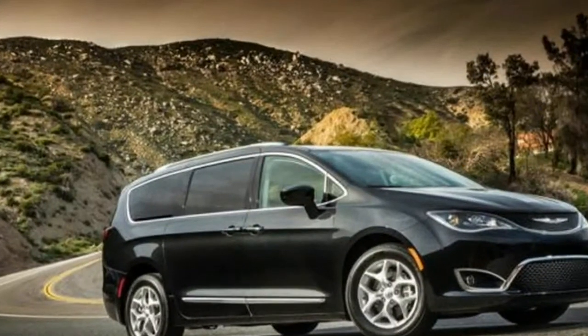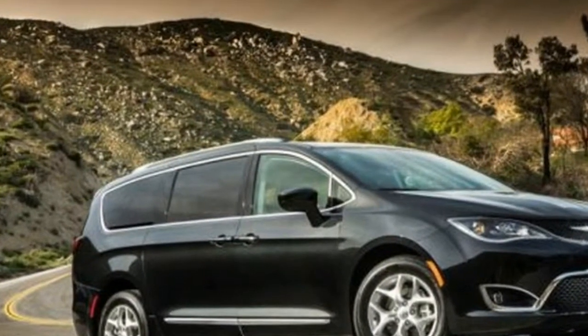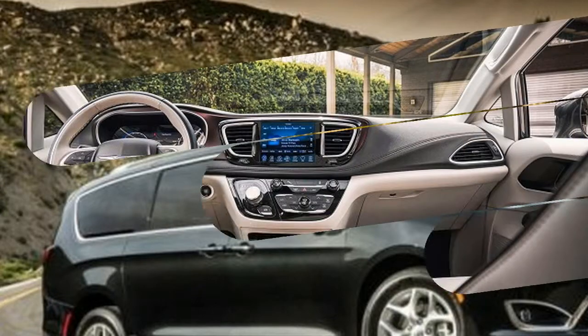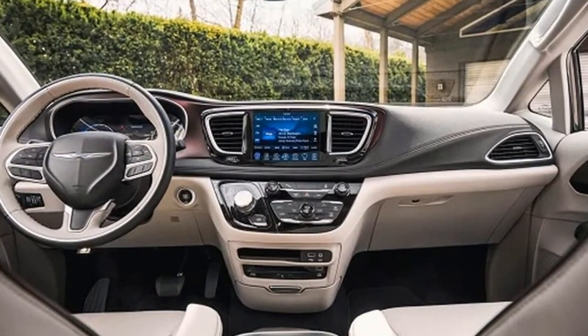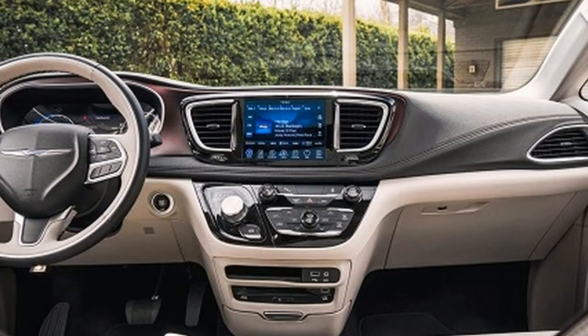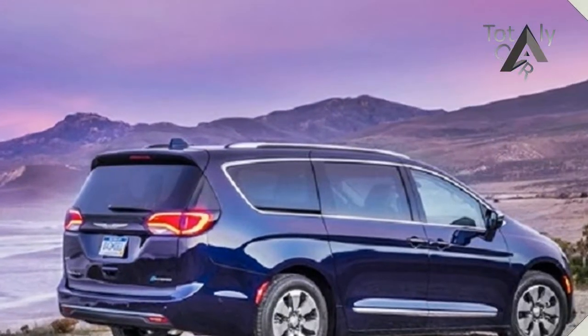Chrysler maintains the bar for technology with the Pacifica, by offering the most technologically equipped vehicle of its kind, including the industry's first hybrid minivan. Available features include the redesigned stow-and-go seating with stow-and-go assist and easy tilt access to the third row.